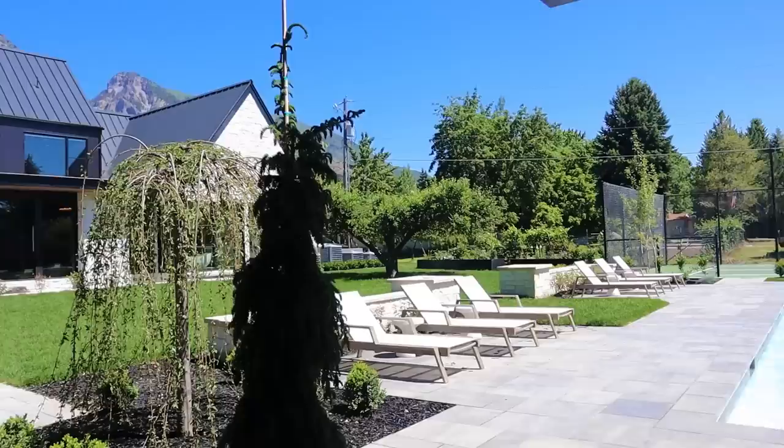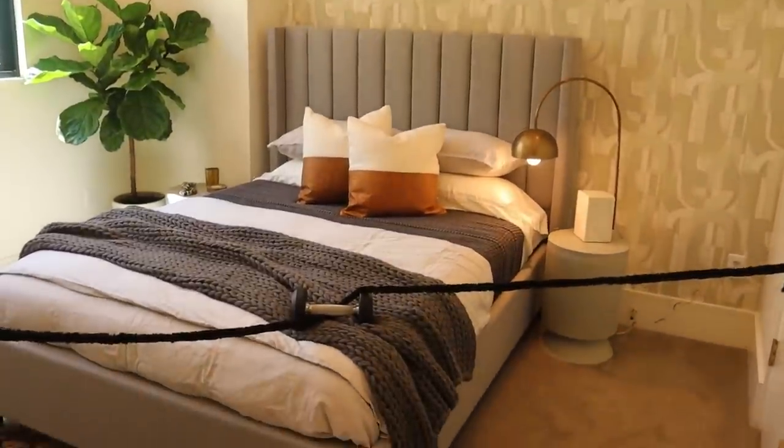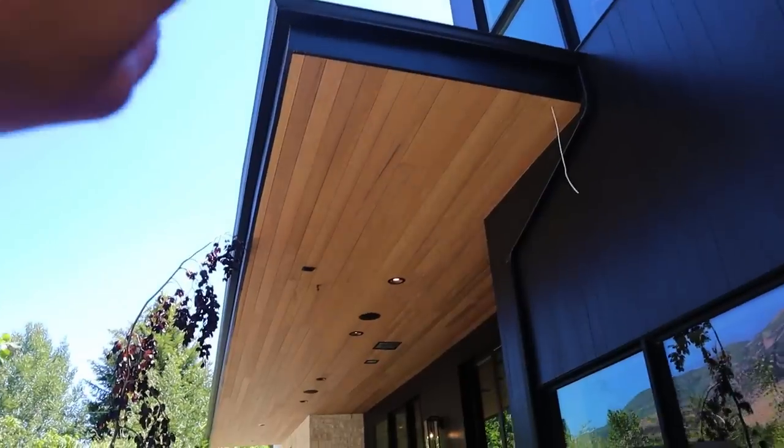I thought it'd be fun to share a couple of parade homes that I was able to tour. These are from the Utah Valley Parade of Homes and this one in Alpine was really stunning.